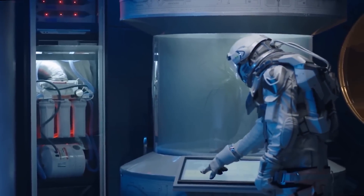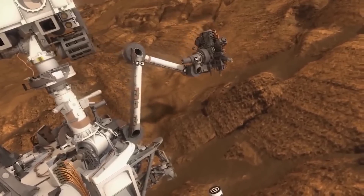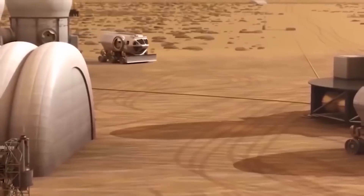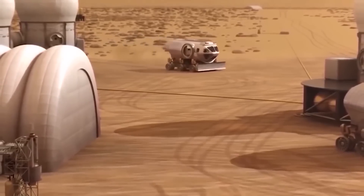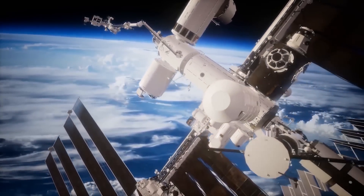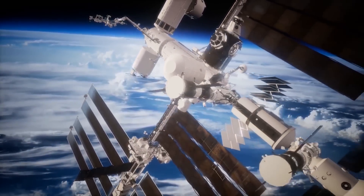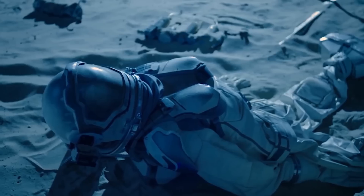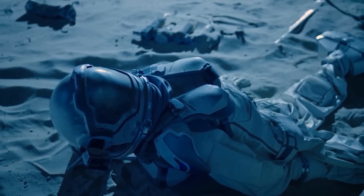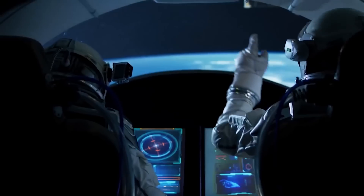Other space agencies around the world are also planning Mars missions. The European Space Agency's ExoMars mission, which launched in 2016, includes an orbiter and a rover that will search for signs of past or present life on the planet. Private companies are also getting involved in Mars exploration. SpaceX, founded by entrepreneur Elon Musk, has announced plans to send humans to Mars as early as the 2030s, and is developing a new spacecraft called Starship, designed to be reusable and capable of carrying up to 100 passengers.